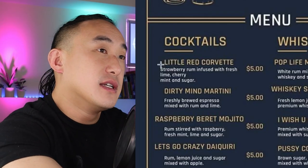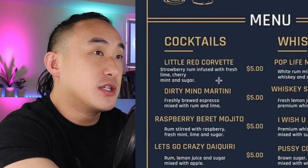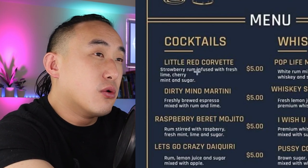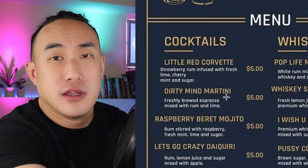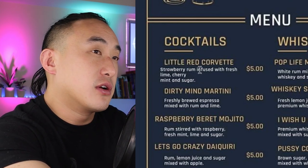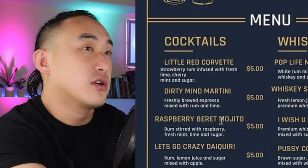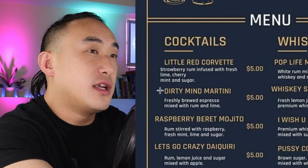Little Red Corvette: strawberry rum infused with fresh lime, cherry, mint, and sugar. That's pretty straightforward, but is it infused with fresh lime, or is it strawberry-infused rum with fresh lime? You don't infuse the rum with lime and cherry — the menu should say 'strawberry-infused rum with fresh lime, cherry, mint, and sugar.' I'm calling that a typo.